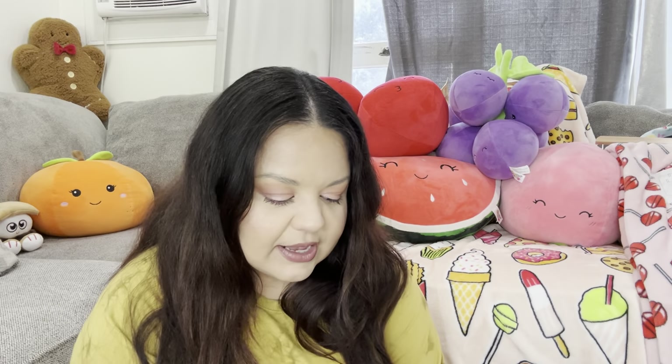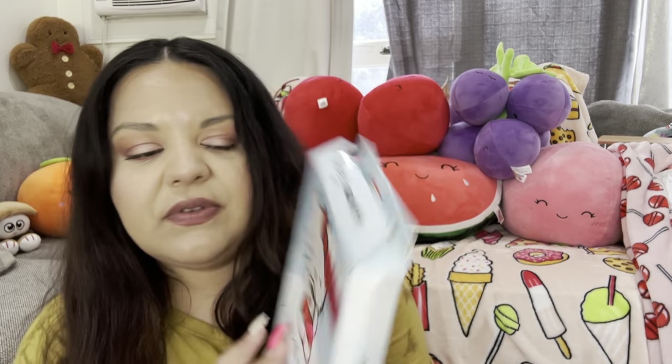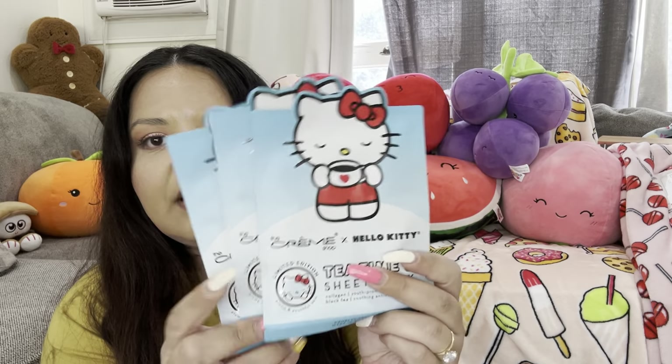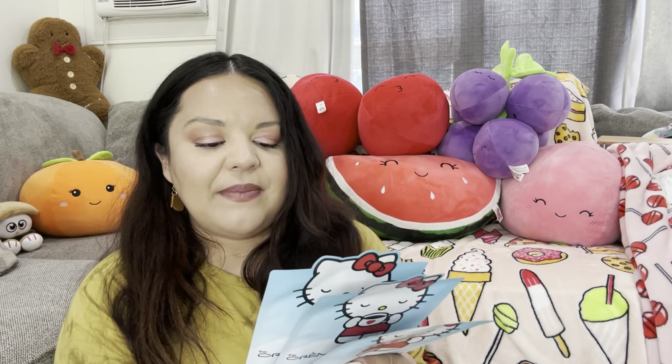Next we have Home Goods. I found this set of Hello Kitty sheet masks — they were only $3.50, on clearance. It brings three of them. It says it has collagen, youth-promoting black tea for soothing antioxidants. I like doing beauty stuff like masks, so I got these because they were on clearance and I'm gonna try them out.